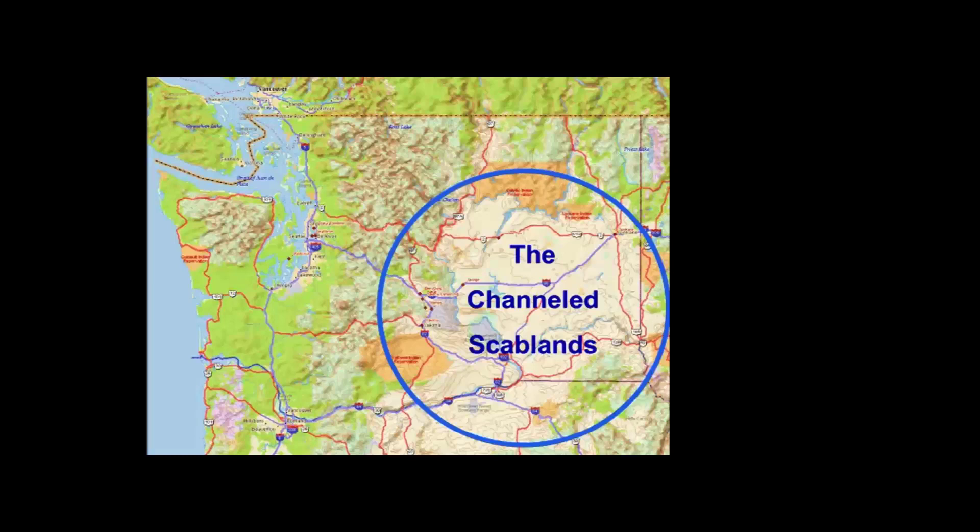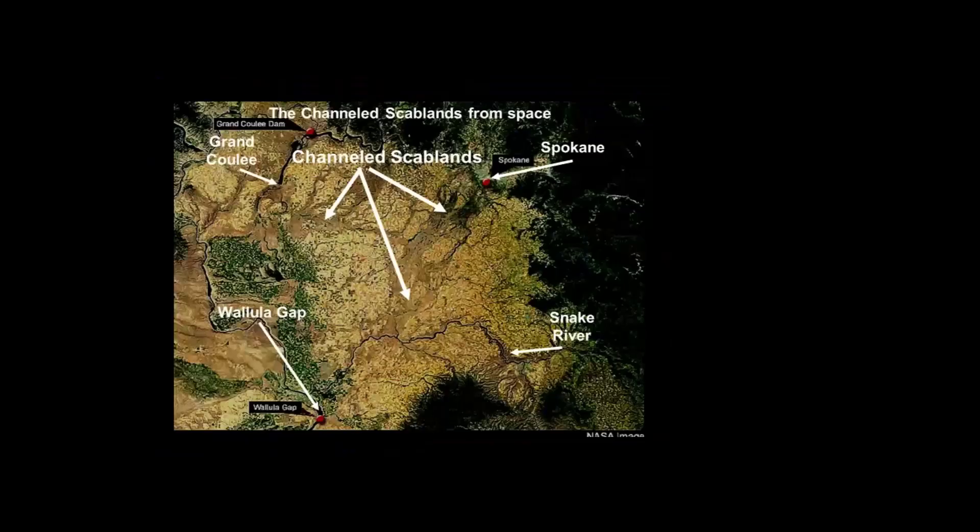The Channeled Scablands — when first discovered by geologist J Harlan Bretz, farmers described the land as 'scabby': good soil in some places, no soil in others, arranged in long channels. From space you can see these long channels where all the soil and even some of the rock was moved away.